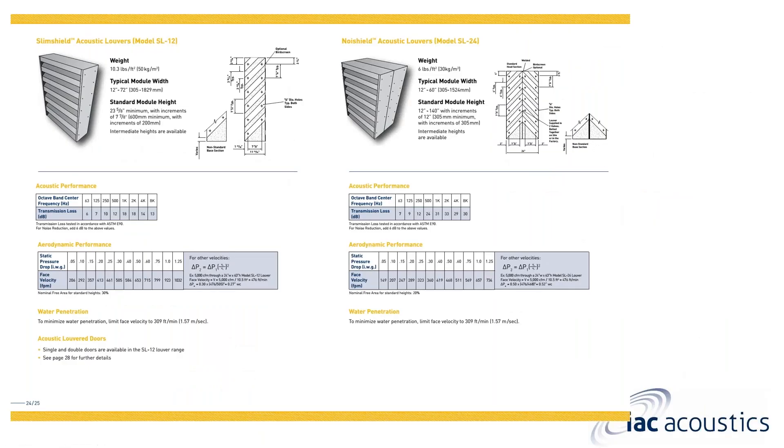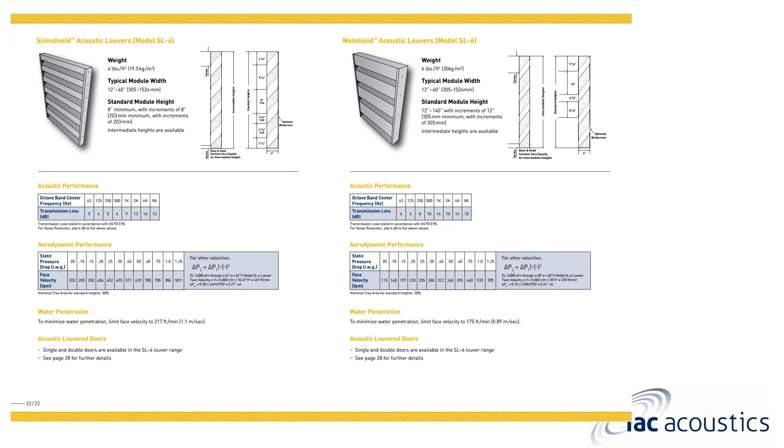We also have the SL12 and SL24 — like Model R and LP but with straight splitter blades — which carry a bit more transmission loss. Transmission loss is the loss measured on the outside of the louver — addressing noise and airflow outside from equipment creating sound — which differs from insertion loss, where you measure before and after placing a silencer inside something. We also have SL4 and SL6 louvers, and we're looking to bring out the SL8 and SL10 by mid-to-late spring.